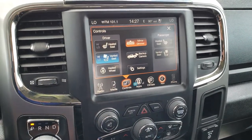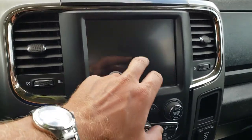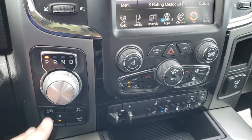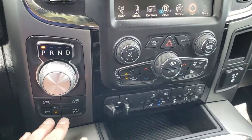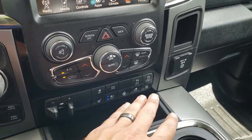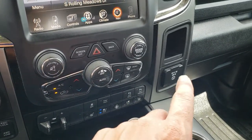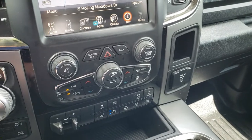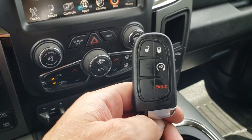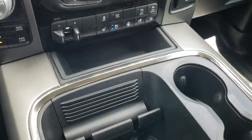You also have heated and cooled seats, a heated steering wheel, and a backup camera — you don't even have to put it in reverse. It has an 8-speed automatic transmission, push-button 4-wheel drive, a factory brake controller, heated and cooled seat buttons, and heated steering wheel buttons. You also have stability control, front and rear sensors, a 115-volt 150-watt plug-in, dual climate control, and remote start on the keyless entry fob.